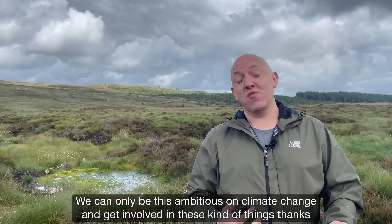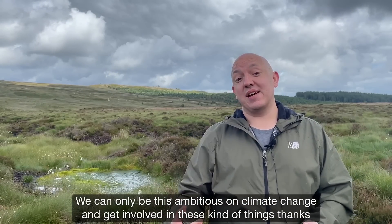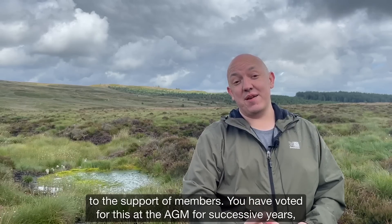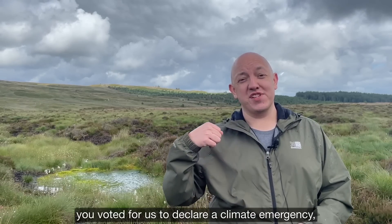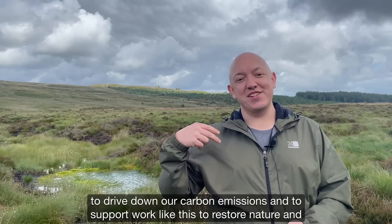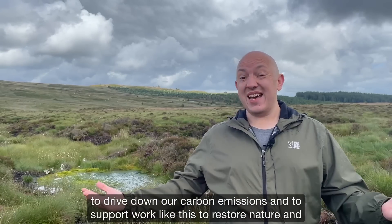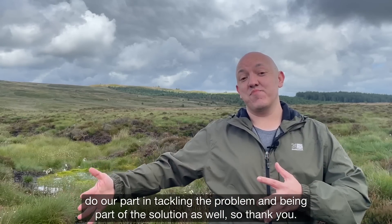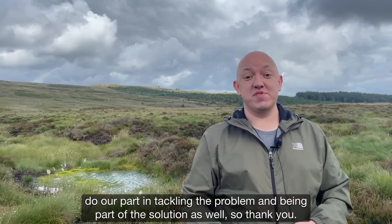We can only be this ambitious on climate change and get involved in these kinds of things thanks to the support of members. You have voted for this at the AGM for successive years — you voted for us to declare a climate emergency, to drive down our carbon emissions, and to support work like this to restore nature and do our part in tackling the problem and being part of the solution as well. So thank you.